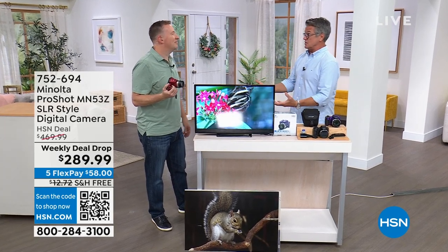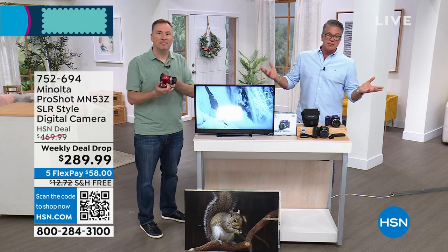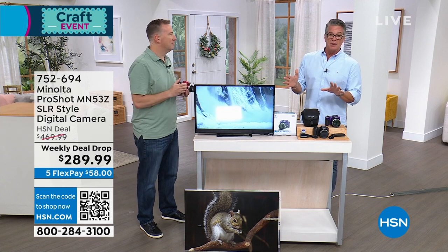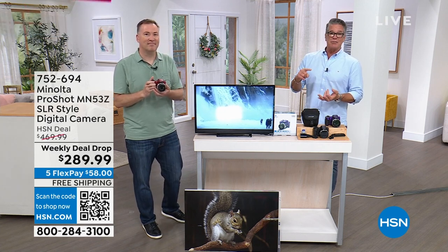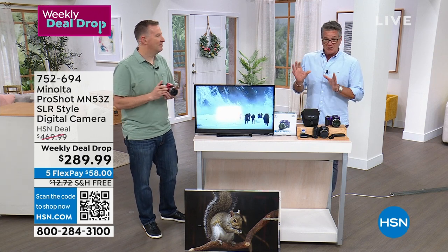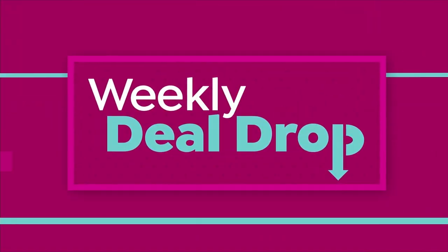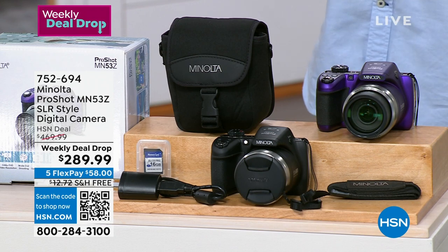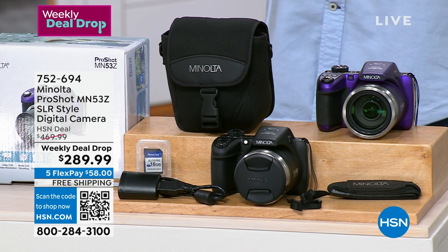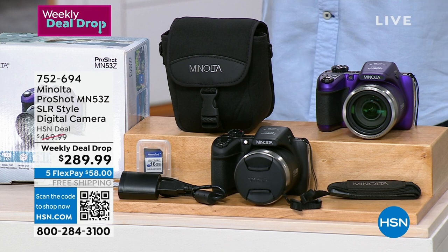We have a lot of cameras available on HSN.com — some of the best high-end cameras where you can spend thousands of dollars. But from the minds of Minolta, a company that's been around for a long time creating incredible cameras, if you want a $1,200 to $1,500 camera but only have $289 to spend, this is the one for you. It's our weekly deal drop — $469 every day, dropped to $289.99.